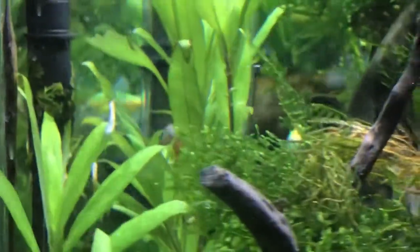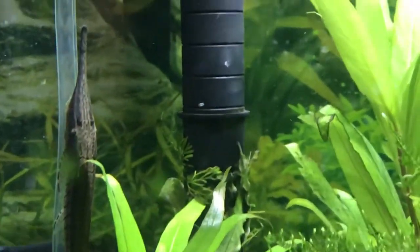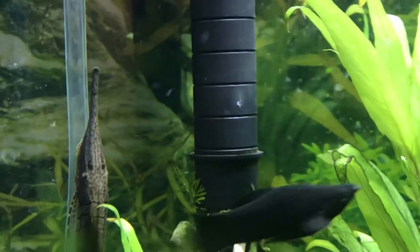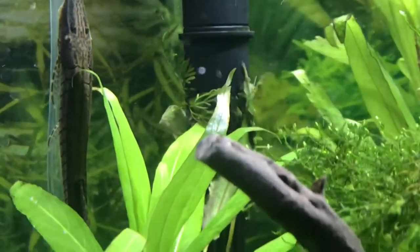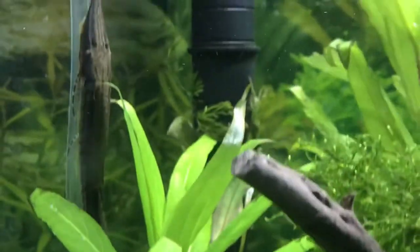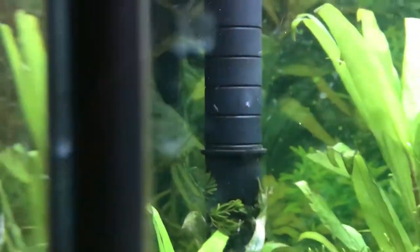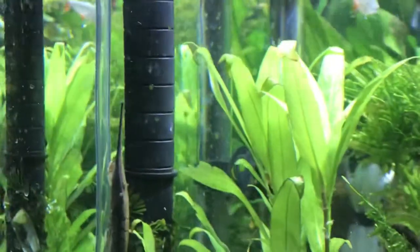In general, they can be kept in groups — a lot of them can live together — but they do perfectly fine by themselves. They are not schooling catfish, so they don't really care if they have company. They usually prefer to be by themselves in general. I have him here by himself and he enjoys this environment.